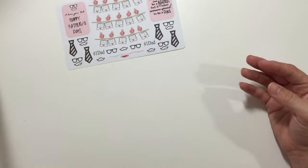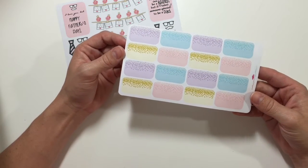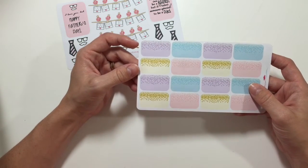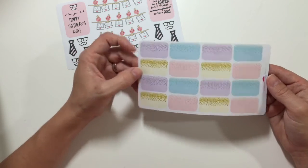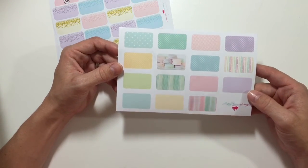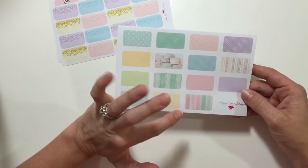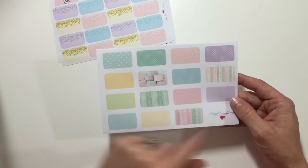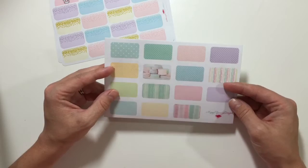That was the first sheet and it's a matte sheet. The second one is these half boxes and they're her glitter ones — a matte finish as well — and they have purple, blue, pink, and gold. It's a variety of her half boxes: some polka dots, some macaroons, some solid stripes, and these stripes have some little white hearts on them. These are really really cute and all of her cuts seem to be very close and very good.